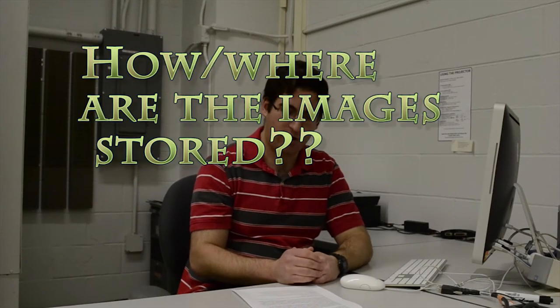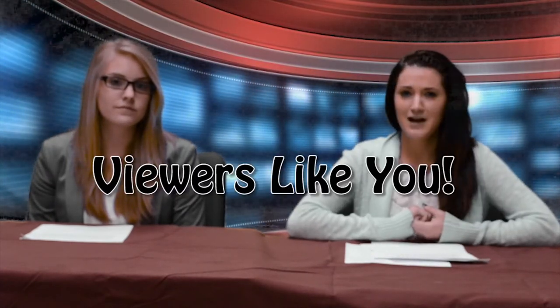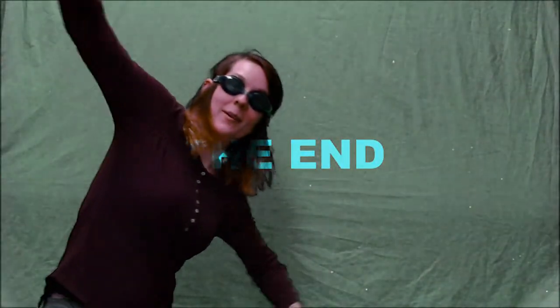IPAC also has archives for data storage that house all of the images we collect, for processing and then for eventual viewing. Thank you, Sam, for that great information. We'd like to thank our sponsors: IPAC, Caltech, and NASA, and our viewers like you. Have a great night. Bye!